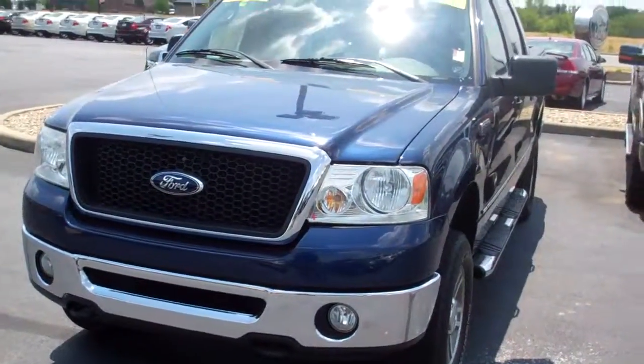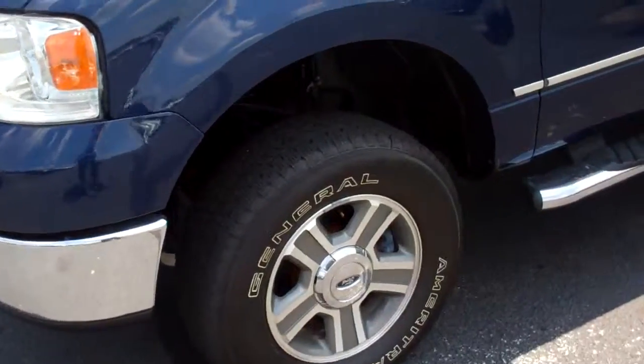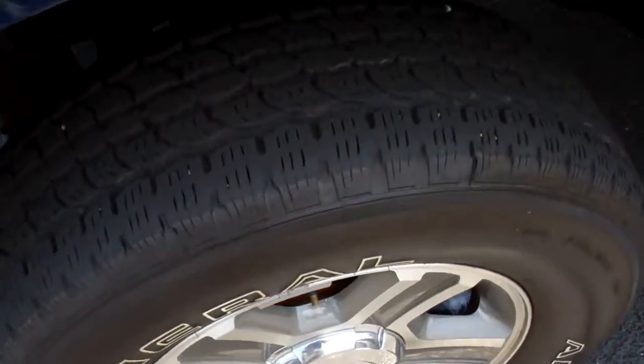Hello Kim, this is Jason Abbott with Bill Estes Ford. This is the '08 F-150 that you inquired about. As you can see, there's great tread on the tires there. Stock number is P9319.